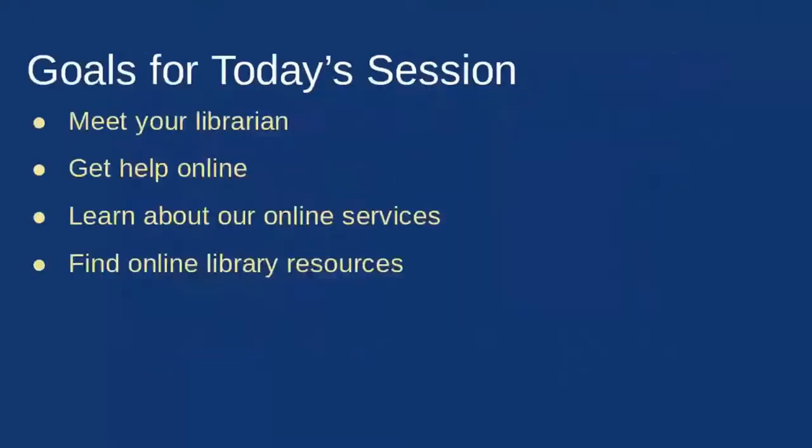You saw us at the beginning of the presentation, but here are images. I'm on the right — my name's Katie Hart, and Ryer's on the left. The goals for today's session are to meet us and your librarians, learn how to get help online, learn about what online services we have for students, and explore and find our online library resources.